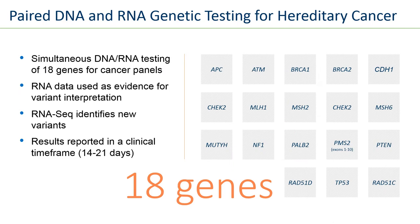I will be presenting data demonstrating how simultaneous RNA and DNA testing in 18 tumor suppressor genes associated with hereditary cancer can improve the diagnostic yield of multigene panel testing. Patients submit two blood samples: one is used to isolate DNA for multi-gene panel testing, and the other is used to isolate RNA, sequenced in parallel with the DNA sample. The DNA and RNA data are then evaluated together by variant scientists, which can lead to better understanding of variants of uncertain significance, but also to the identification of new variants. All this is done on a clinical timeframe, with results reported back to providers within 14 to 21 days.